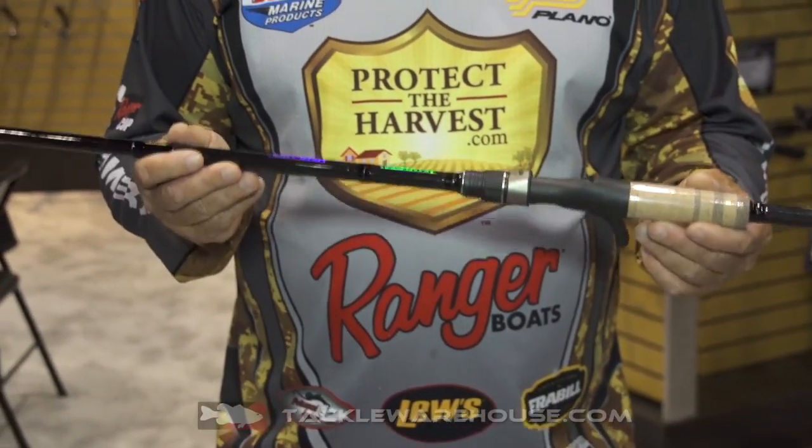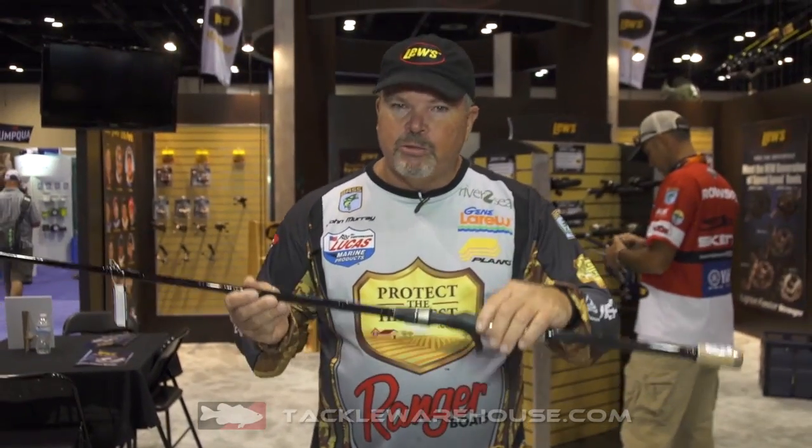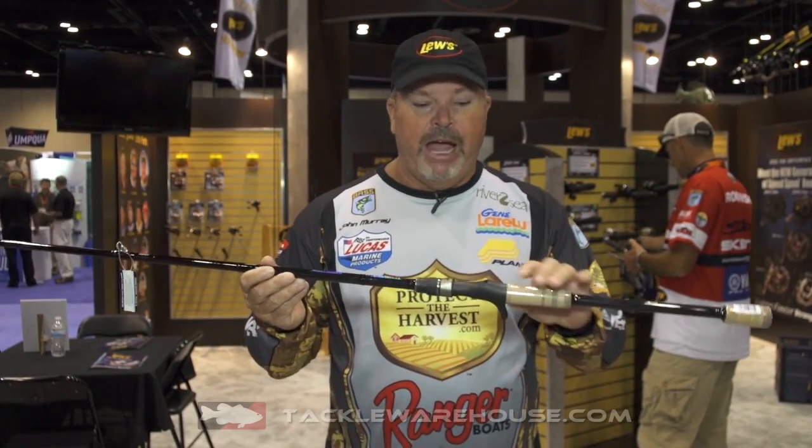This one I picked is my favorite. This is the swim bait rod. It's got the palmer handle. When you throw a swim bait with this handle and you start fishing a big swim bait with this, you're gonna love this rod. You're gonna never go back to a regular handle.